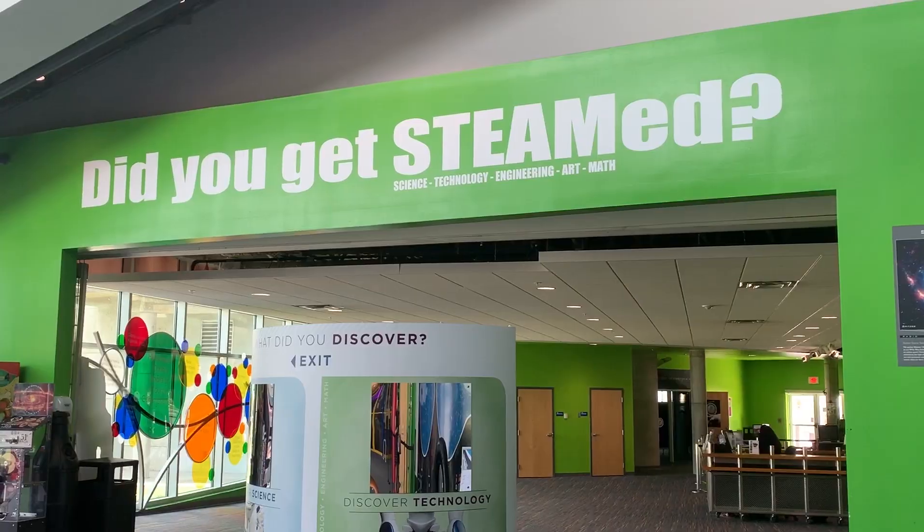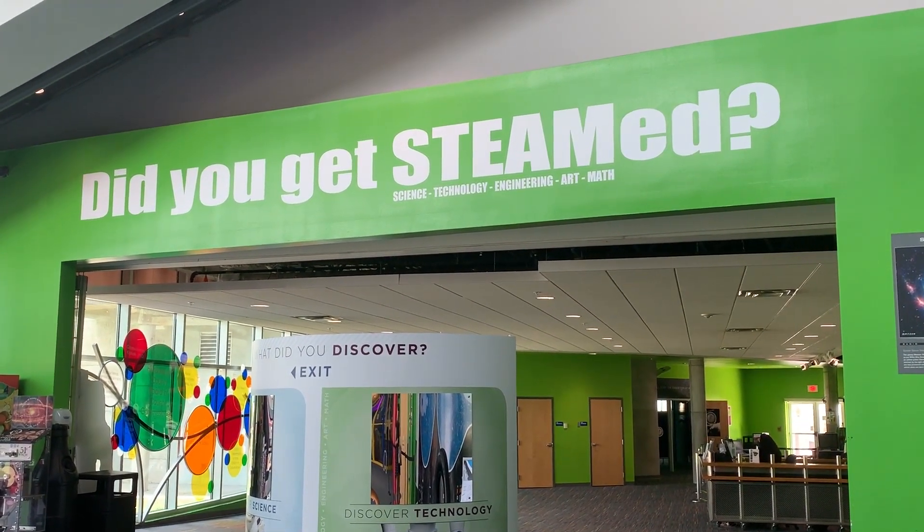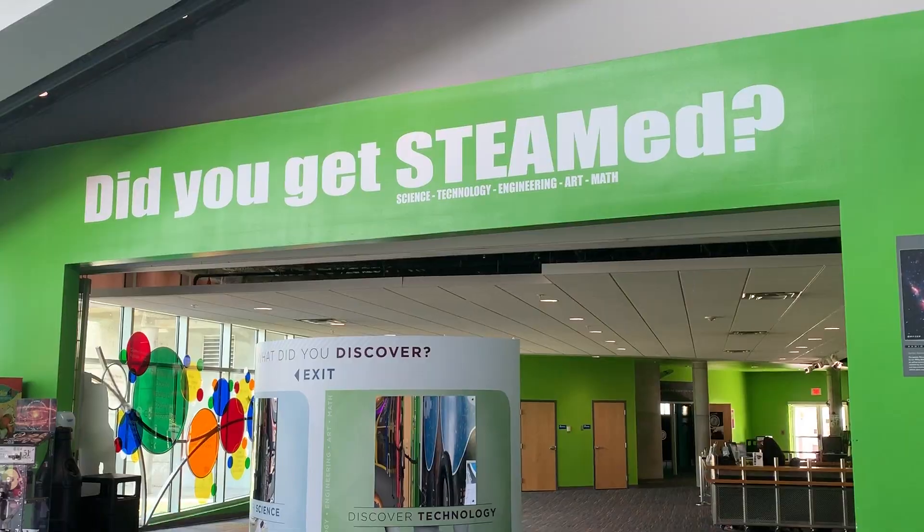Welcome to Florida. Did you know that MOSI is more than just a science center? They're actually working to incorporate arts into their education as well. You've heard of STEM education, but the Museum of Science and Industry, better known as MOSI, is focusing on STEAM.